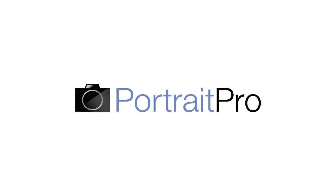Portrait Professional is the best reviewed and most popular portrait enhancing software in the world. It's also exceptionally easy to use. The software is very fast and requires no technical skills. It runs on both Macs and PCs.